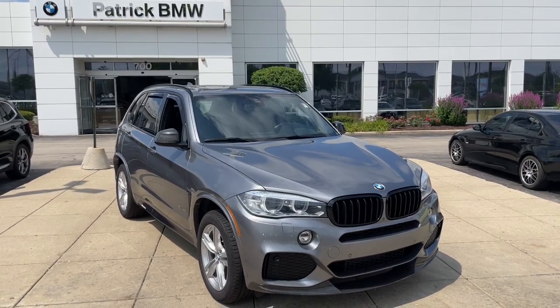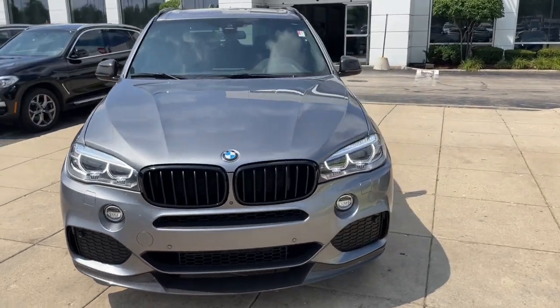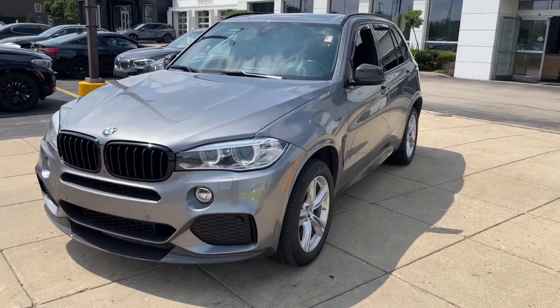Hop into the 2016 BMW X5. With less than 70,000 miles on the odometer, this vehicle stands out from the rest.